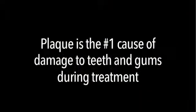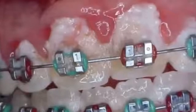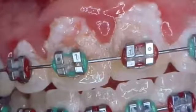Plaque is the number one cause of damage to teeth and gums during treatment. And compliance is one of the biggest issues we face in orthodontics.